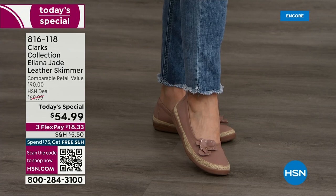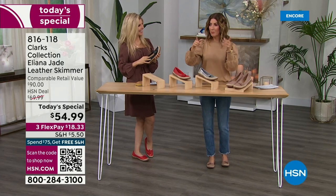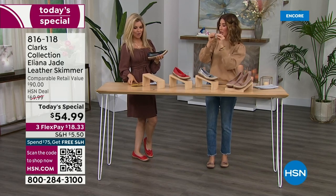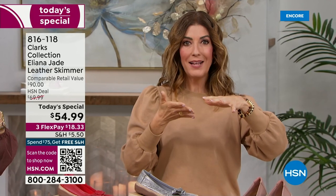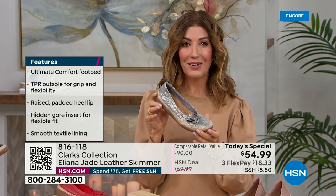Let's go back in time to the last ballet flat you wore. Your toes were probably smushed, the toe box too rounded or too pointy, the sole thin like cardboard, slippery with no comfort and no support. This is a whole new version — it has the comfort, it has the support, and look at how darling the design is.